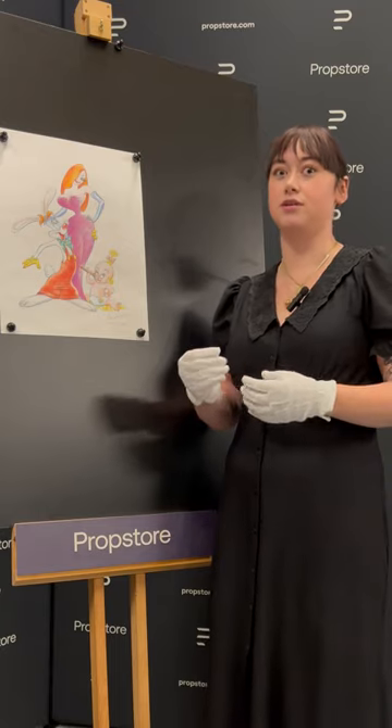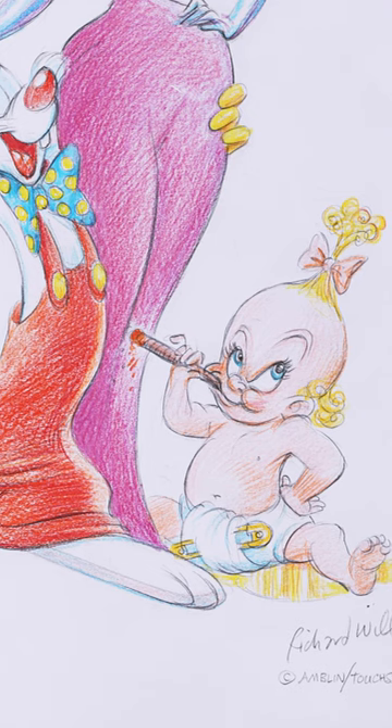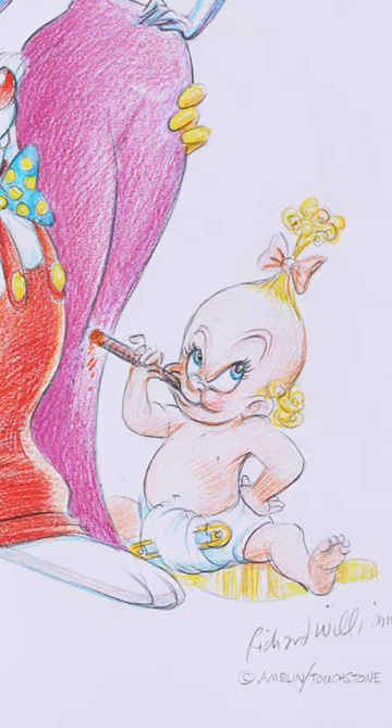Now Baby Herman is actually Richard Williams' favourite character, and during the production of Who Framed Roger Rabbit he insisted on doing all of the animation for this character himself, so it's no surprise to see him cropping up in some of Williams' later works.